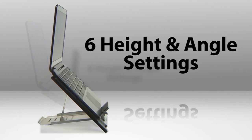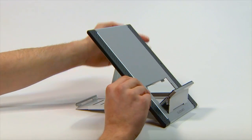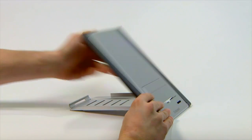Six height and angle settings let you adjust your screen so it's exactly at your eye level. Your shoulders will go from this to this, and lots less strain on your back. And it folds to the size of a tablet so you can take it with you. Your custom office everywhere.